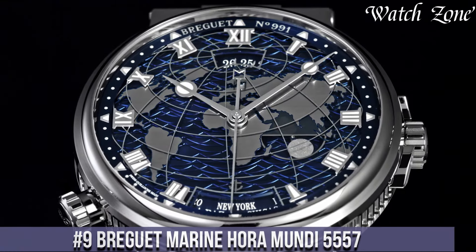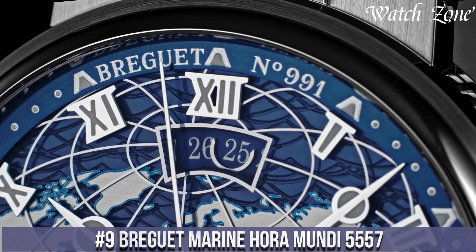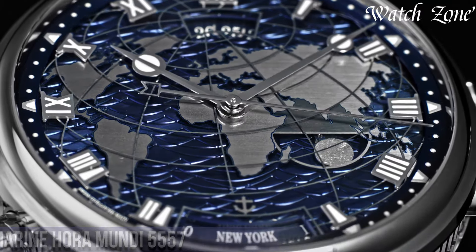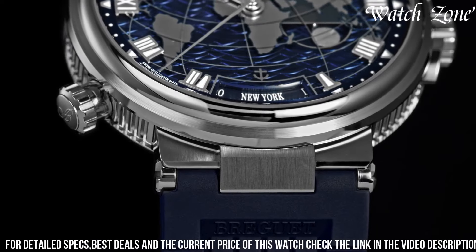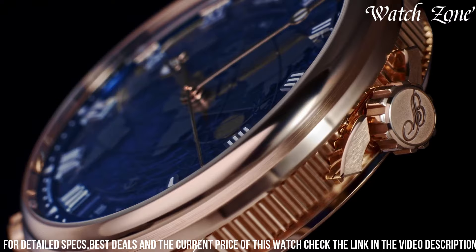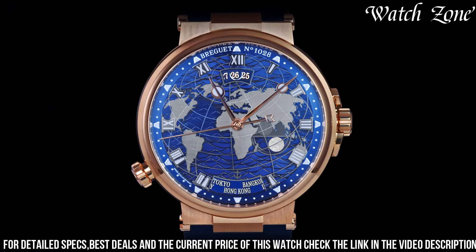Number 9: Brigitte Marine Hora Mundi 5557 — a watch that combines the elegance of Brigitte's traditional design with the functionality of a world time complication. This exceptional timepiece features a 43-millimeter rose gold case and a stunning blue dial adorned with Brigitte's signature guilloche pattern. The world time function allows the wearer to easily track the time in 24 different time zones, making it the perfect companion for globetrotters.